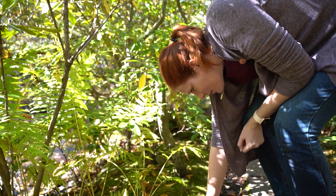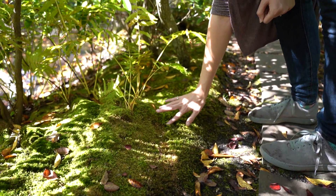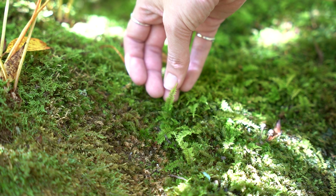See these tiny little things? It's actually a species of fern. Hard to believe that they're that little, but it is.